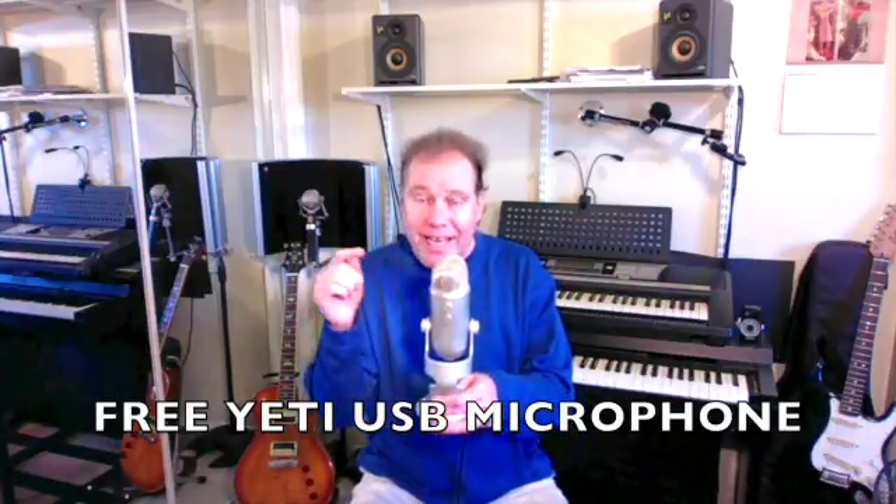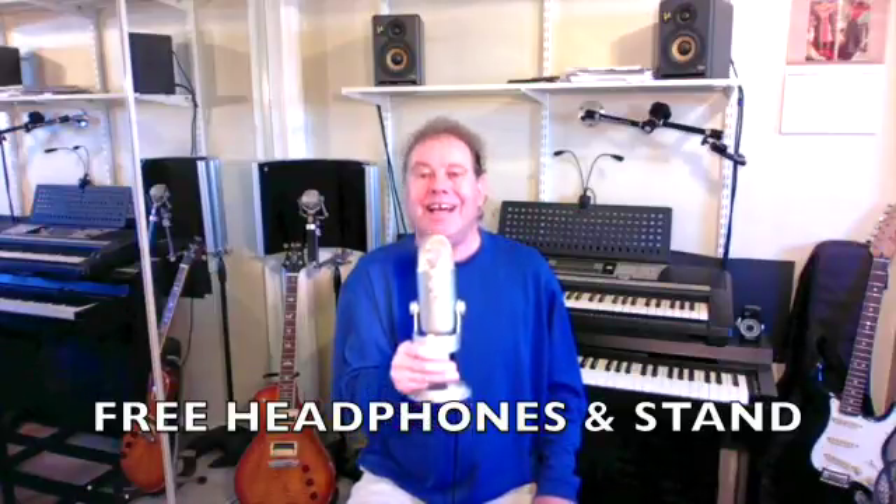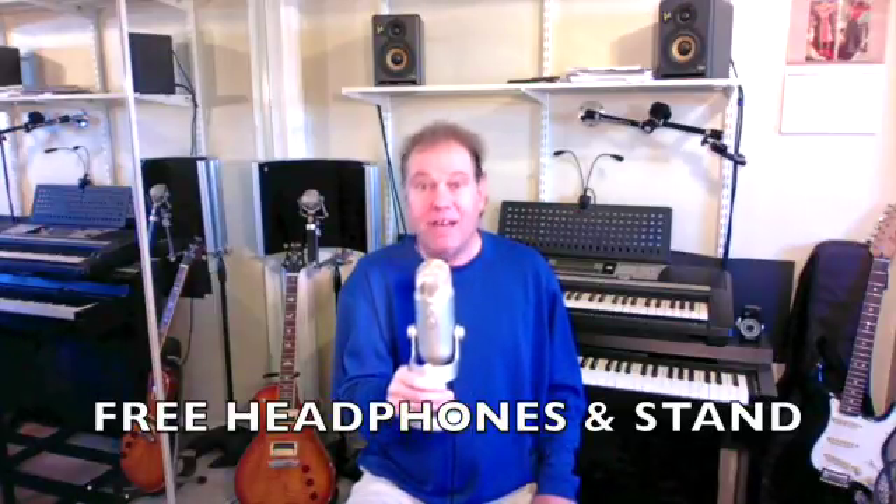On voice lessons, if you're taking voice lessons on a laptop or desktop computer, you'll want to get the Yeti USB microphone. It retails for $150 and you get it free with my lesson packages. If you're taking voice lessons on your cell phone or tablet, you'll want to get headphones if you don't already have them — they're free — and a small stand for your tablet or cell phone.